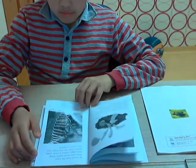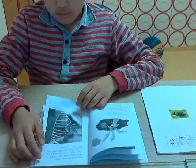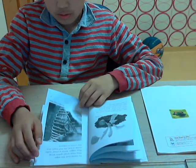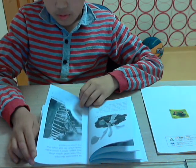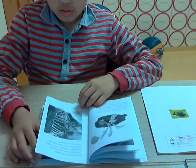Each leaf looks like a trap. They have small spikes along their edges. When a creature walks inside a leaf, the leaf snaps shut. The critter is trapped.